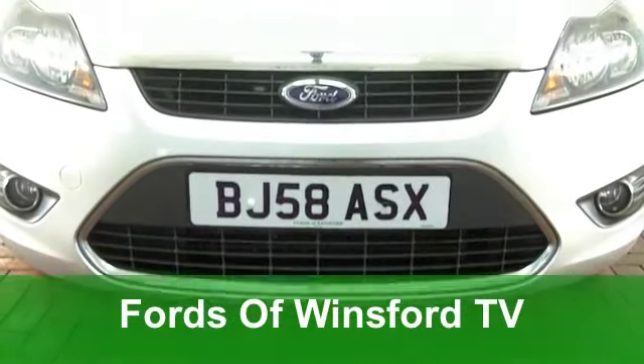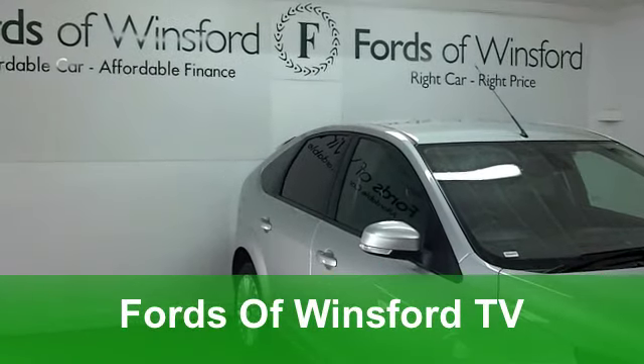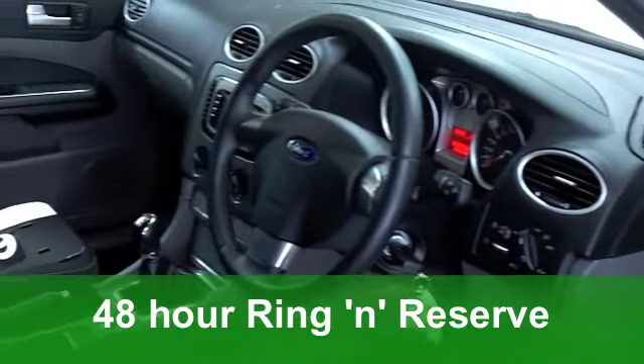You can't really go wrong with a Ford Focus. It's a very well-made car which looks stylish, it's decent to drive and your economy is pretty decent as well. This one from 2008 is a 1.6 diesel car, with 110 horses on offer.